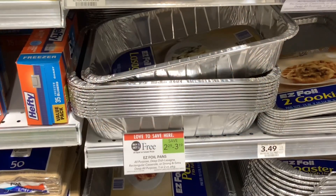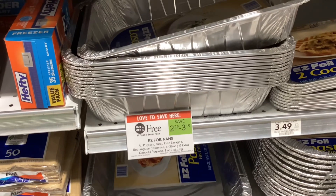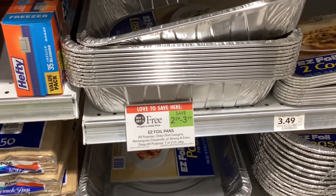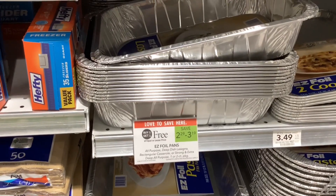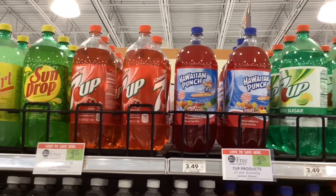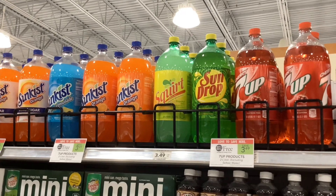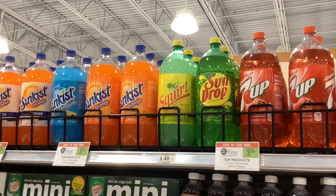We have some easy foil pans buy one get one free — the price depends on which kind you pick up. Make sure to check your digital coupons; some people had $1 off coupons in their accounts for this. All of the 7UP brand 2-liters are buy one get one free at $3.49, so if you're having a party or anything coming up, this would be a good deal to get 50% off on your soda.